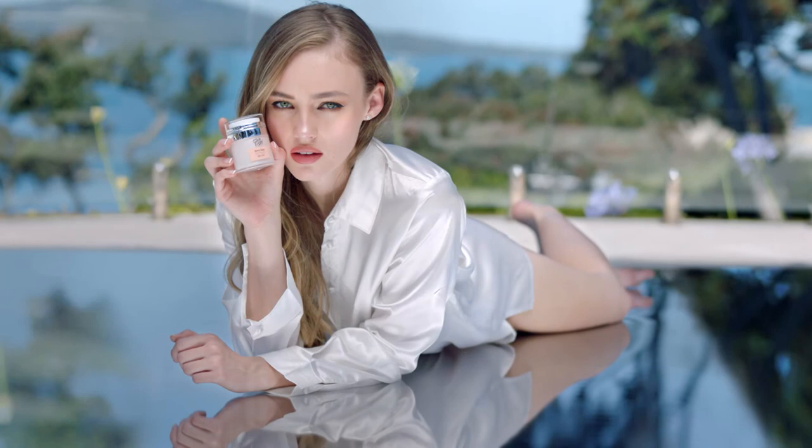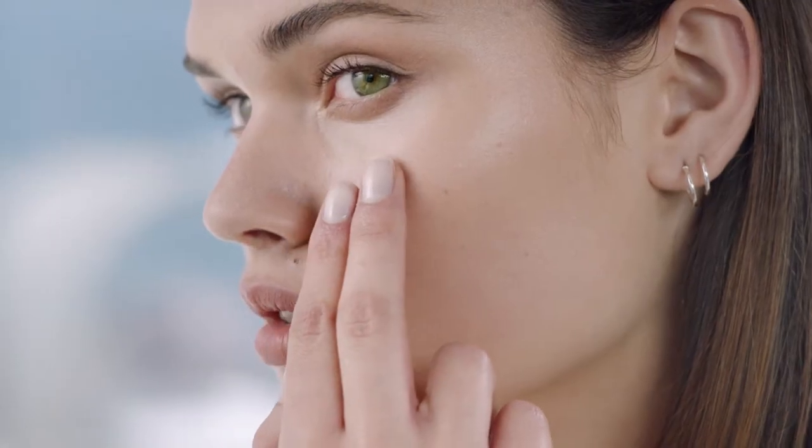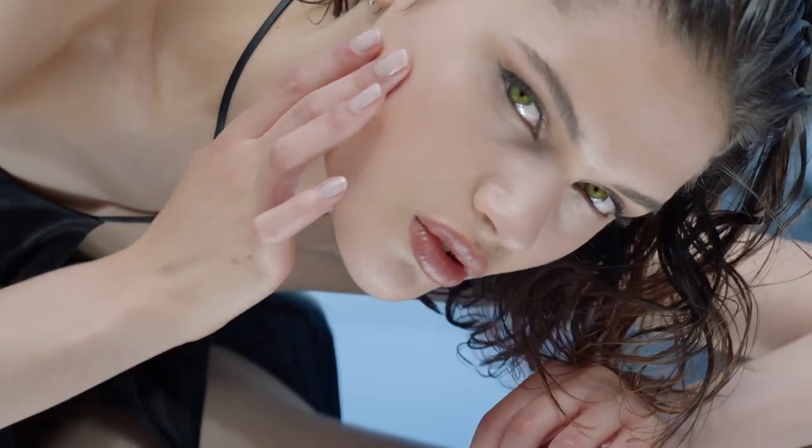Imagine your skin looking so hydrated and so luminous with a Dewey Glass finish you've only dreamed about until now. And the best part is it only takes around 10 seconds to apply, making it a perfect time-saving skincare solution.